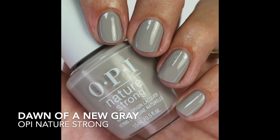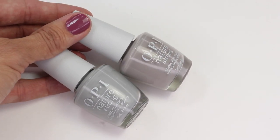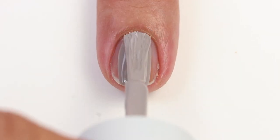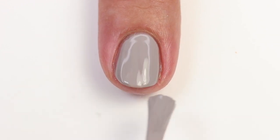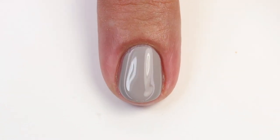Next is Dawn of a New Gray — they call it gray but it's definitely more taupe, though it has a gray feel. I'll show a close-up of this one alongside It's Ashley OPI so you can see the difference; this one just has a touch more taupe. Depending on your skin tone, you can decide which you might like — I like both. The formula is beautiful, opaque in one coat, though I like to do two anyway.